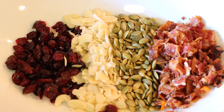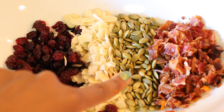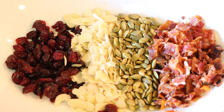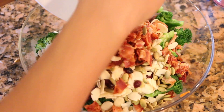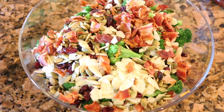We're also going to be using dried cranberries, almonds, pumpkin seeds, and bacon. I cooked the bacon and chopped it into small pieces. Now we'll add everything to the bowl — about two to three tablespoons of each, but it's always to taste. If you want more bacon, add more bacon; if you want more almonds, add more almonds.